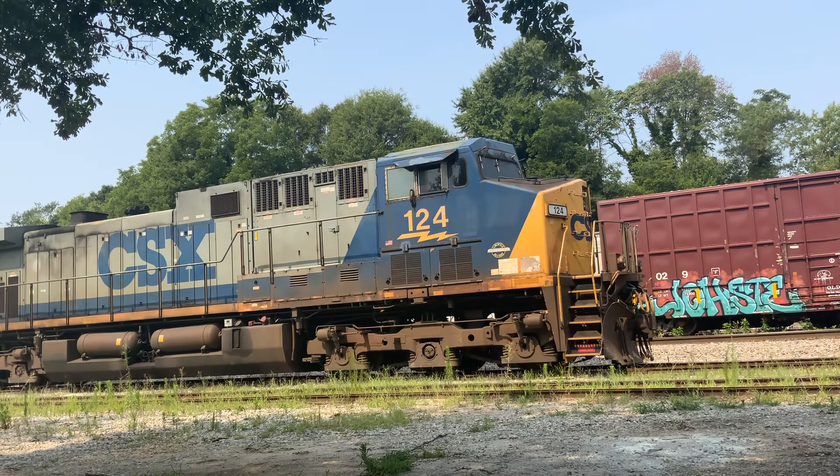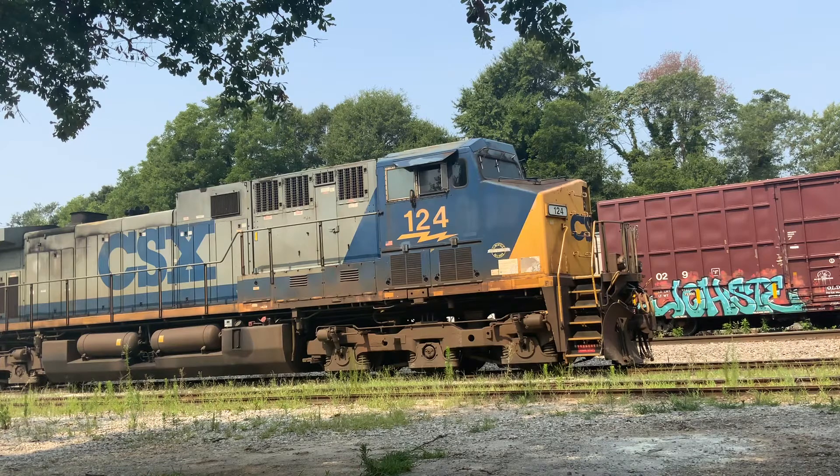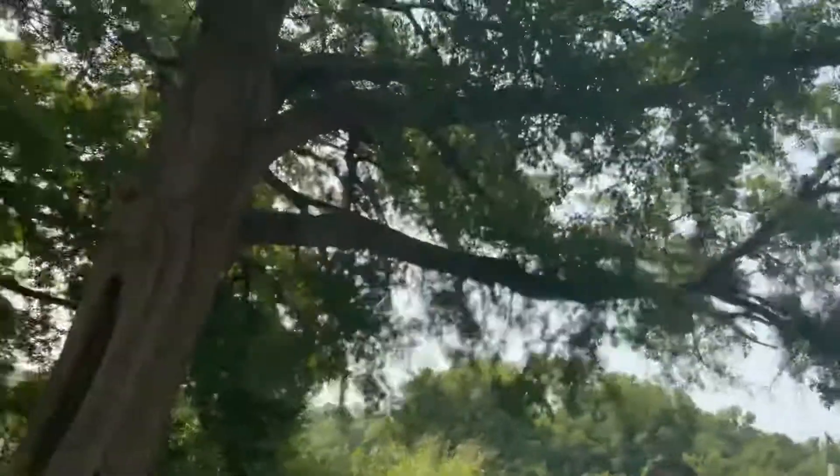Guys, look what's at Spartanburg Yard right now — CSX 124 Heritage. We snuck up to Spartanburg Yard. Alright, so I'm here...